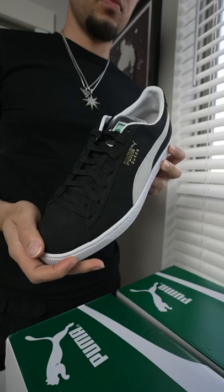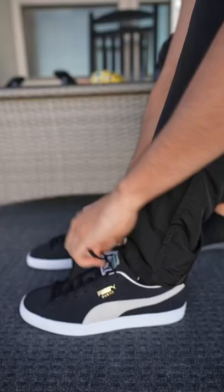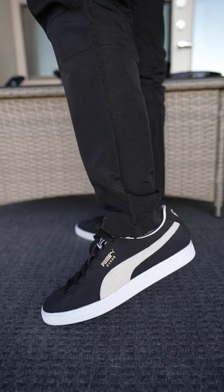And of course, the quality, coming in at $70 — the suede on this is phenomenal. Here's a quick little on-feet. You guys can let me know down below, is this a cop or a drop? Or what is your favorite color? Make sure to like for more reviews.